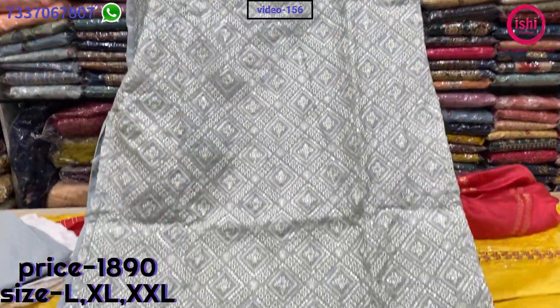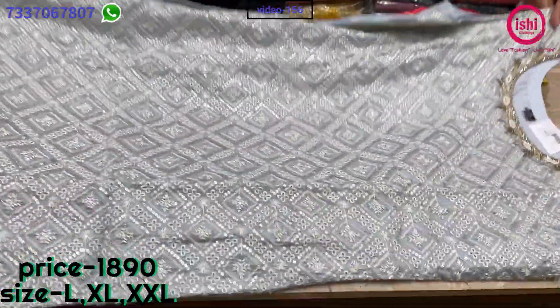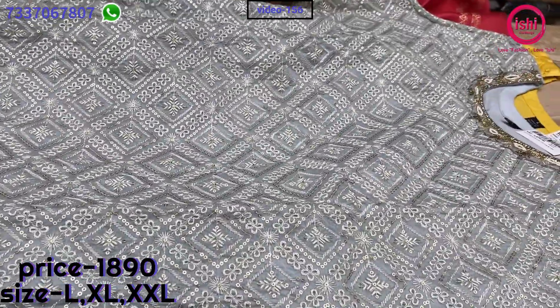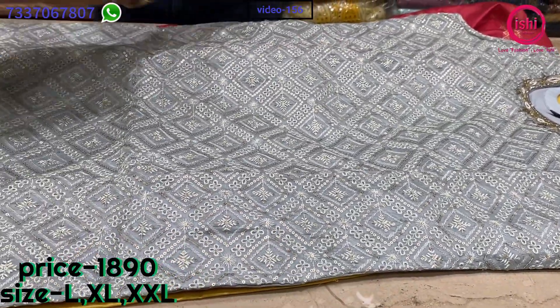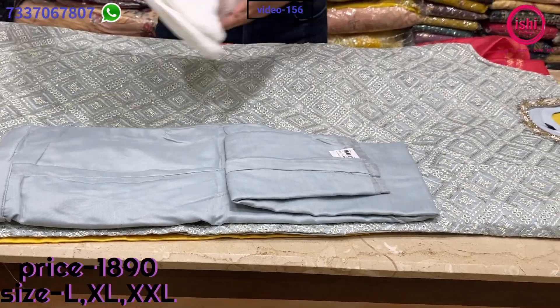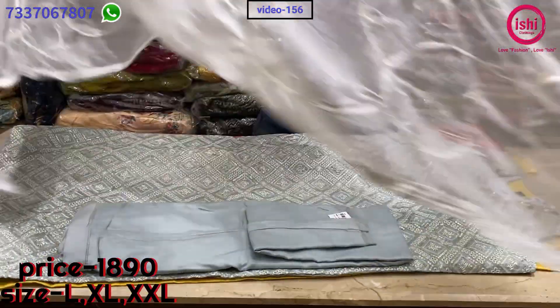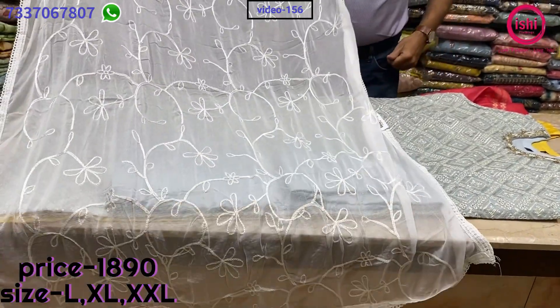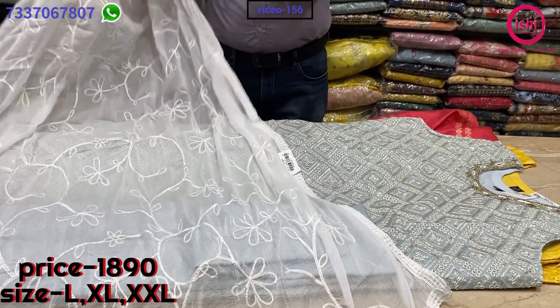Nice chicken work on the front, very fine colour. A straight pan bottom in this, and a lovely dupatta with all over work on it again. The price range is 1890 and sizes available are L, XL and XXL.